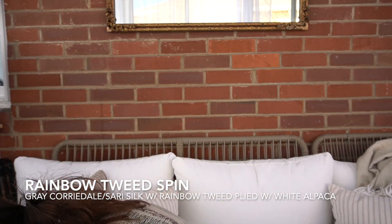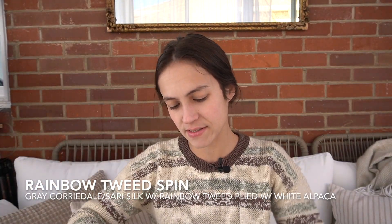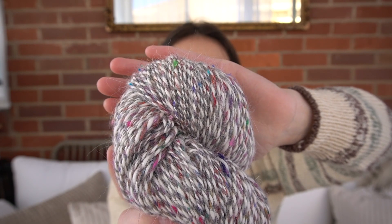My other finished object is a spin. So this was one of my goals — to finish spinning up this fiber before we go on our trip, because I want to be able to knit this whole thing on our trip. This is my rainbow tweed yarn. I showed it last week and showed a swatch of what it looked like knit up.